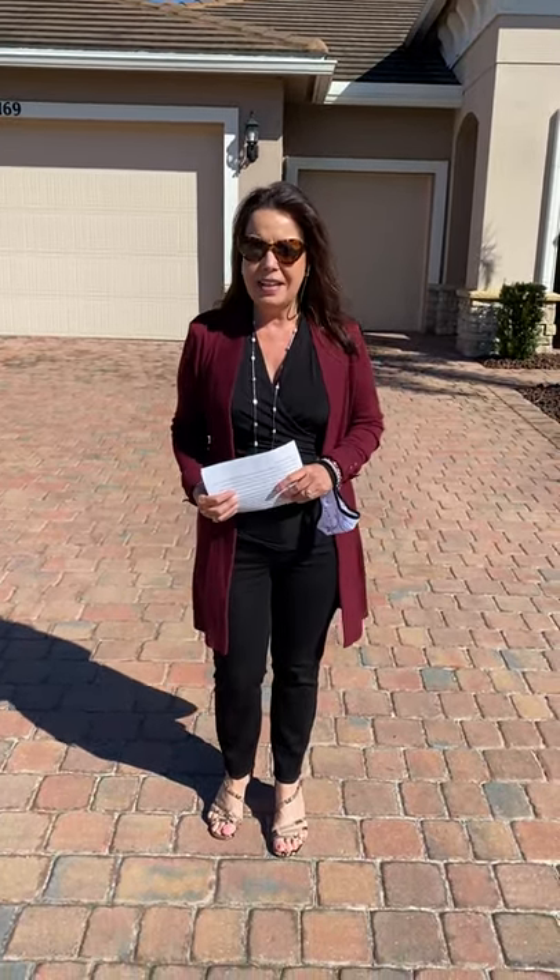Hello everyone, Mellie Gill, Broker Owner with Bull Real Estate Group in Port St. Lucie, Florida. I am in Vitalia, an active adult community, and I'd like to announce our new listing.